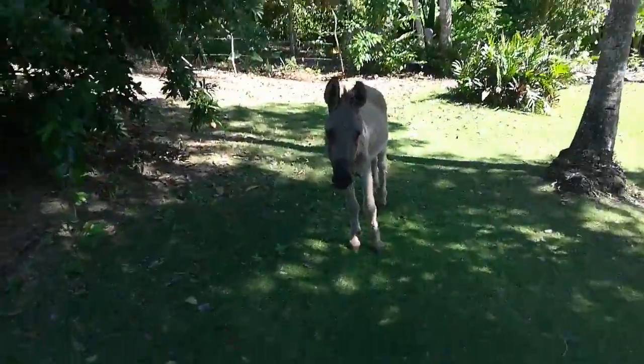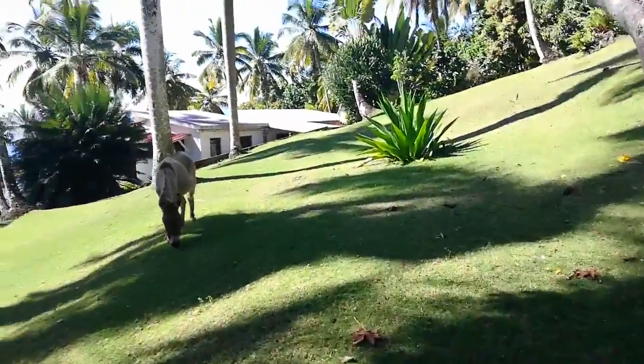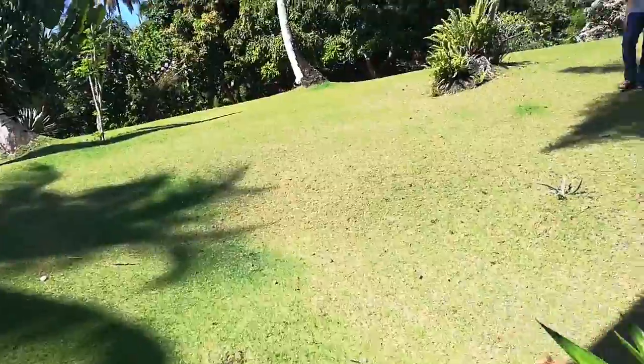This is one of the lovely donkeys coming up to say hello — aren't they friendly! There's the other donkey there too. Lots of beautiful fruit trees, and then this is the house here, with the land going over there as well.